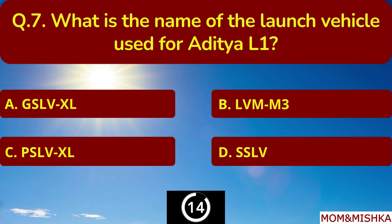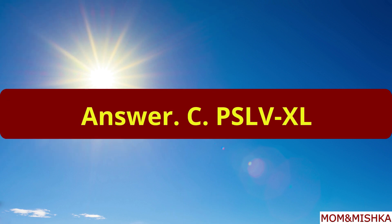What is the name of the launch vehicle used for Aditya L1? It's PSLV-XL.